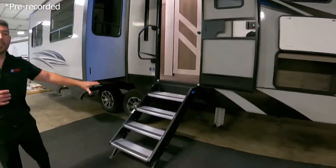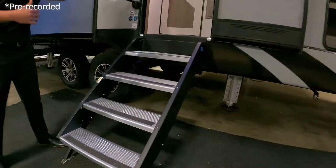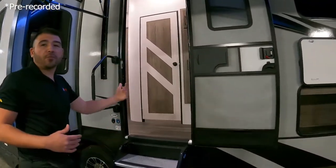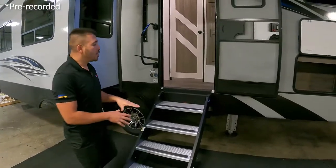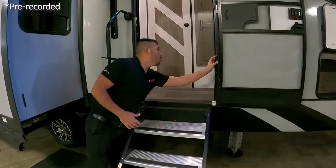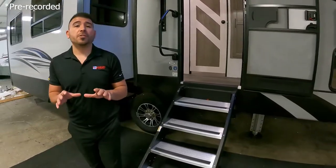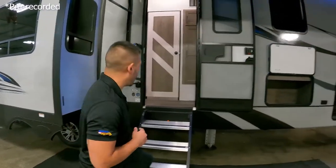Before we jump in, you'll notice we've got the step above — the four-step system — so it feels great going in, nice and sturdy. You have a big grab handle, and you're not shaking your whole fifth wheel as you go in and out. This unit weighs in at 12,927 pounds, just under 13,000 pounds on this 38 MB. Let's hop inside and see how good it looks.